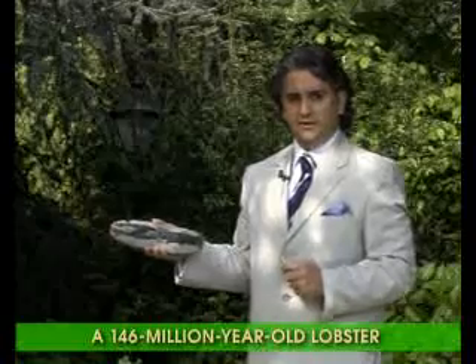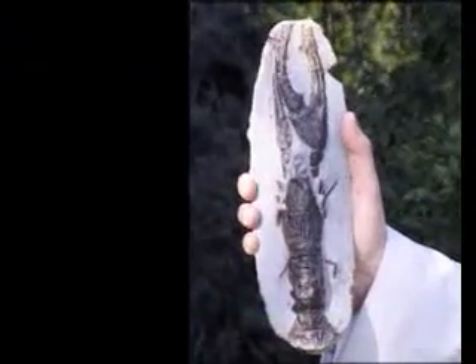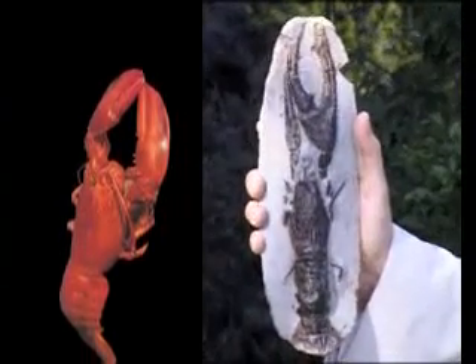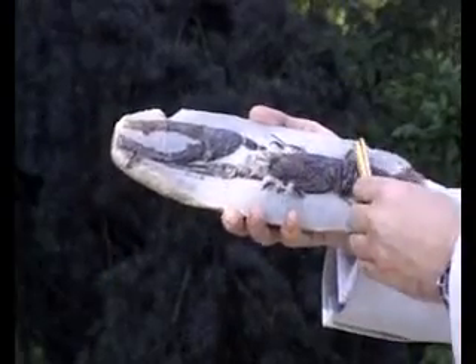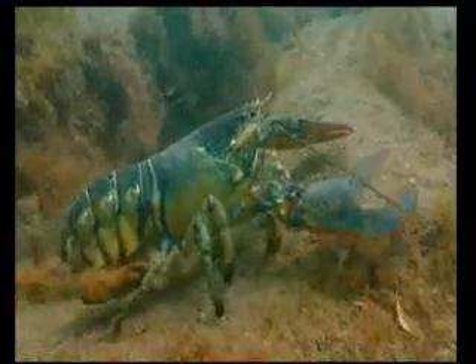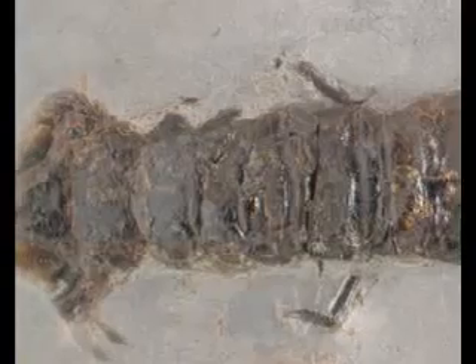I now have in my hand another fossil that refutes the theory of evolution. This one is of a lobster, and paleontologists have established this fossil's age at around 146 million years. As you can see clearly, this fossil is completely identical to lobsters living in the present day — its tail structure, body, and legs are all clearly preserved, and its pincers have also survived in a very clear, distinct, and perfectly preserved form.